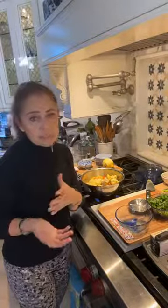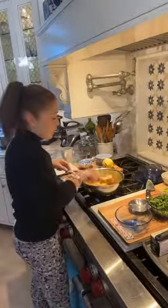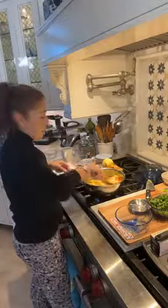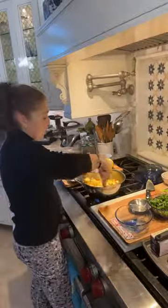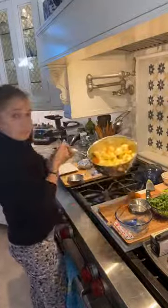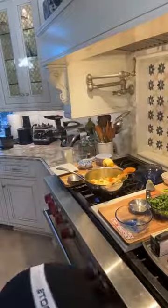This dish also calls for a garnish — you could garnish it with parsley or another herb of your choice. It's probably not going to be completely ready until later, and I will demonstrate the final plating on my blog. Let's put a cover on this and let it cook a bit.